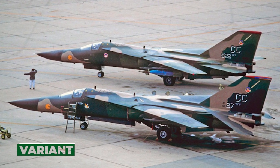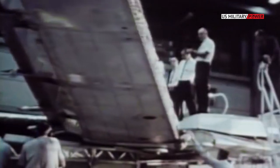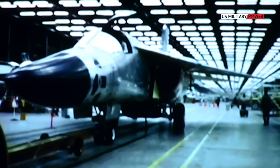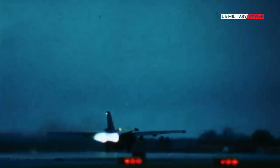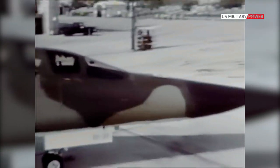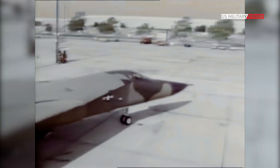563 F-111s of all variants were built. After the F-111A, the F-111D and E models upgraded the Aardvark's electronics and engine inlets, and increased engine thrust. Another variant, the FB-111, was designed as a strategic bomber with improved engines and a fuselage stretched two feet longer to accommodate additional fuel. 75 of these served in Strategic Air Command units.